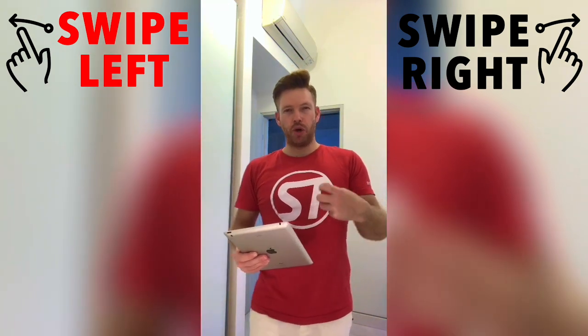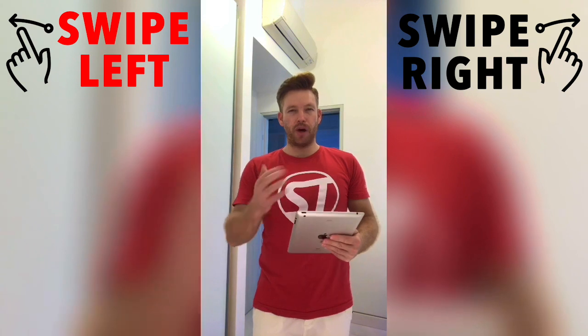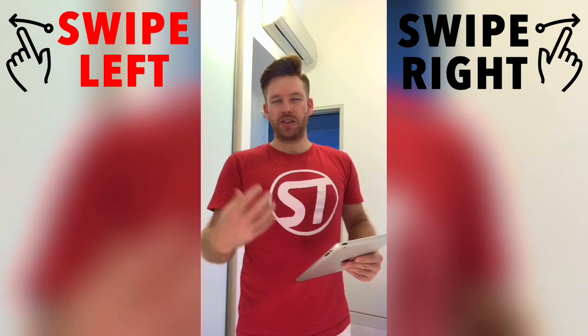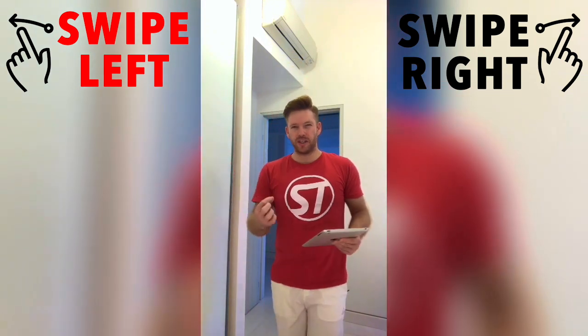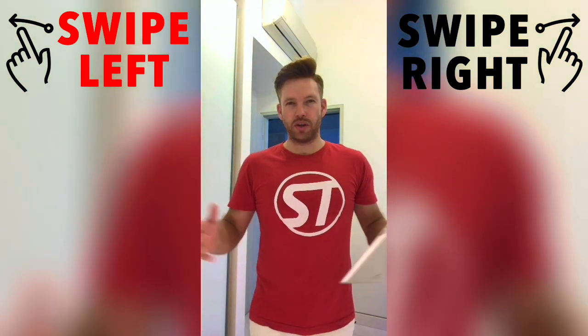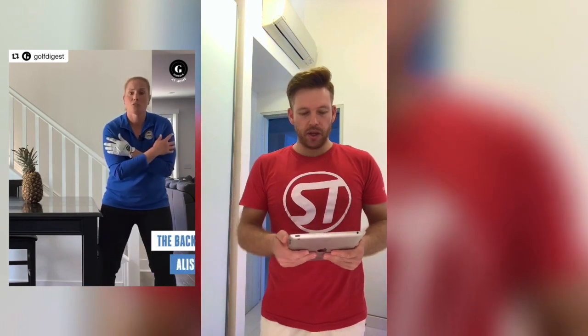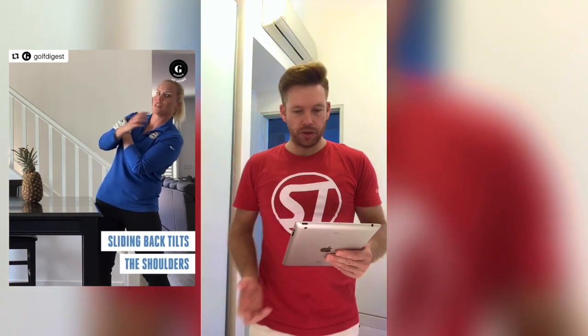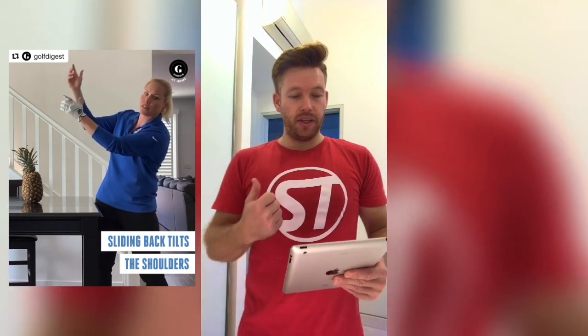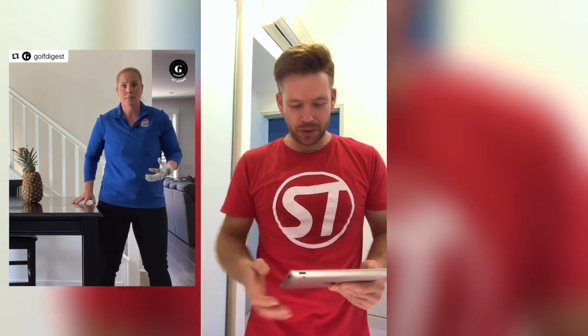I wish I could have that power to swipe left and swipe right on the golf swing videos I watch on social media. Over this coming series, I'm going to be watching some videos and sharing my ideas on what I think is good and what isn't. There's so much stuff out there with no regulations on what is good and what's not good. The first video I have here is on Instagram — I came across it last week. The first thing I look for is: is the source credible? And the source of this video is credible — it's Golf Digest.